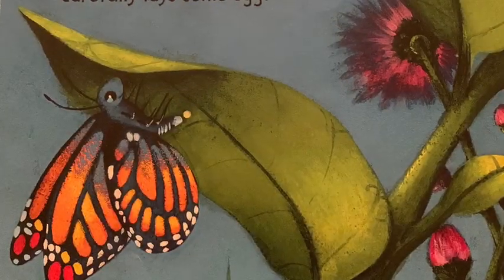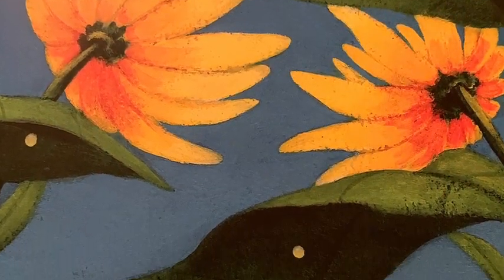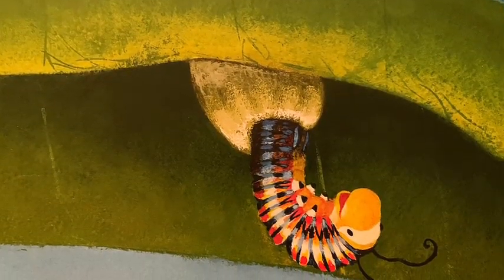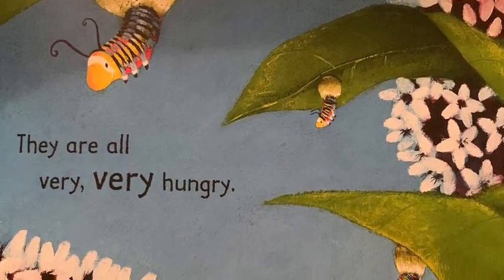When it's time, the butterfly carefully lays some eggs. Each one is like a tiny pearl. A few days later, a little stripy caterpillar pops out of each egg. They are all very, very hungry.